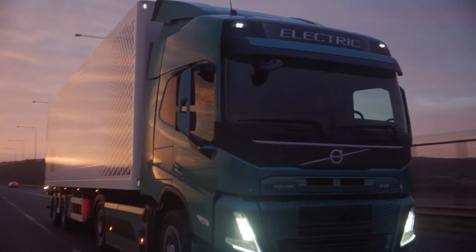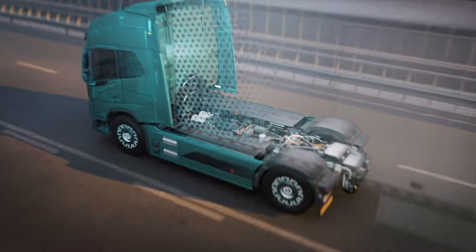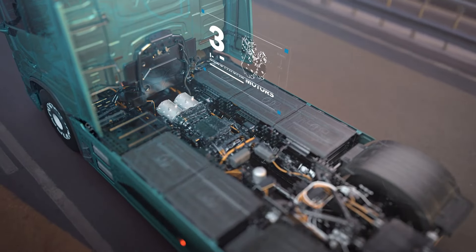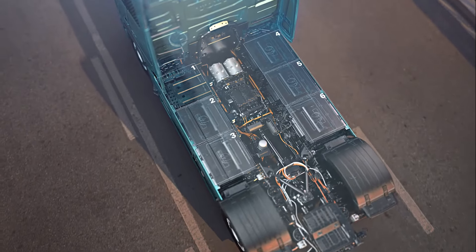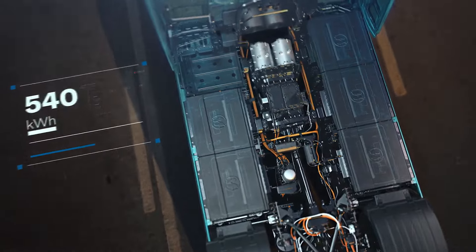Volvo Vira, a revolutionary, fully electric truck designed to transform transportation with unparalleled efficiency, sustainability, and affordability. With no driver's cabin, the Vira is built for short, repetitive routes, effortlessly handling heavy loads at moderate speeds for maximum safety.